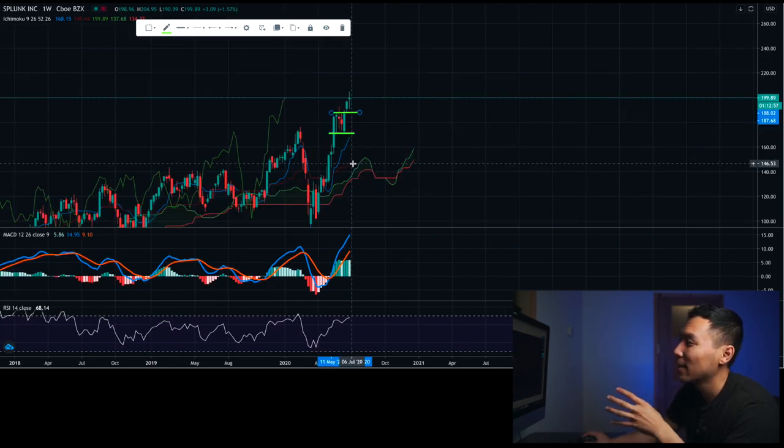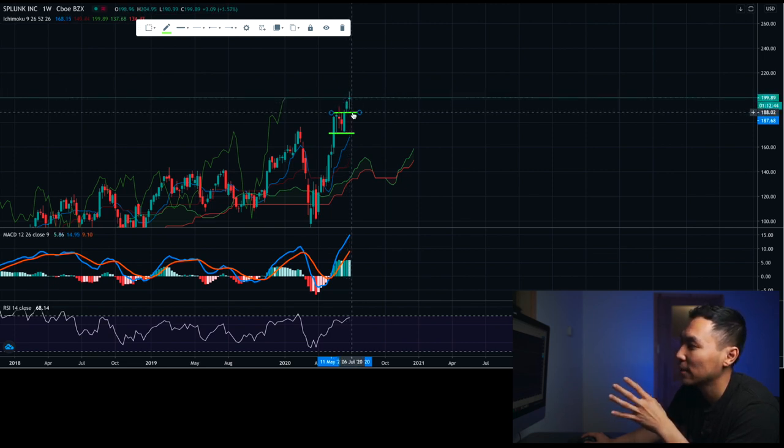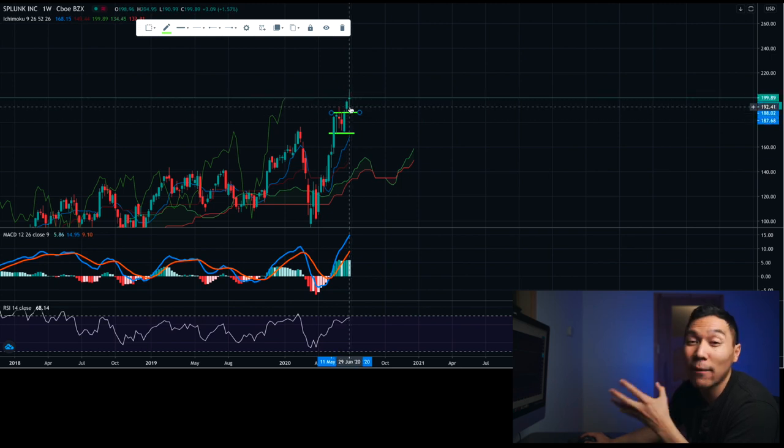Another reason I like this stock a lot is that it recently broke out of a chart pattern. Right now this pattern is a bullish flag. There are a couple of ways to look at it: you could enter right after it breaks out, or you can enter right after it retests that point. I wouldn't mind entering right here either way — just make sure you have a stop loss in place.